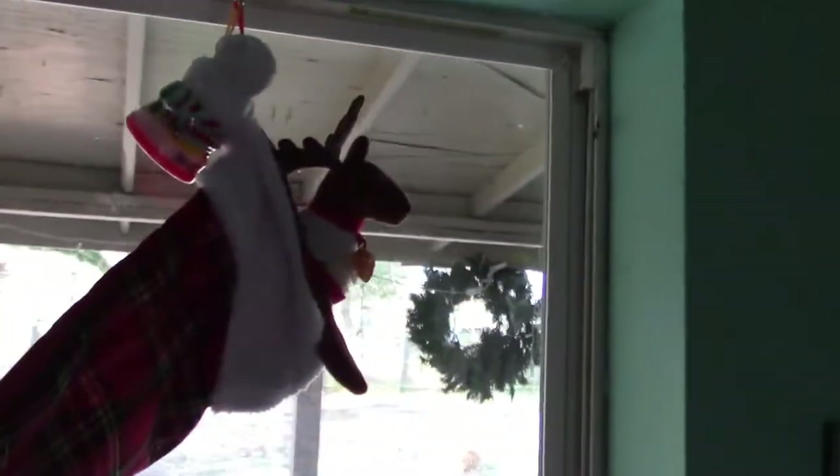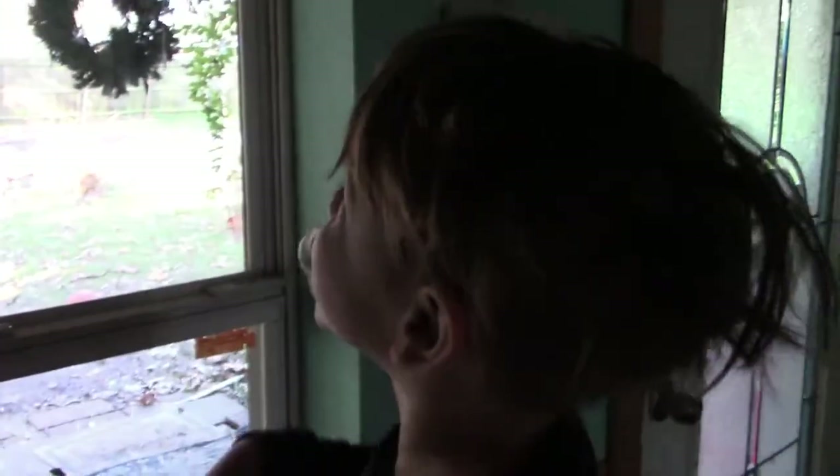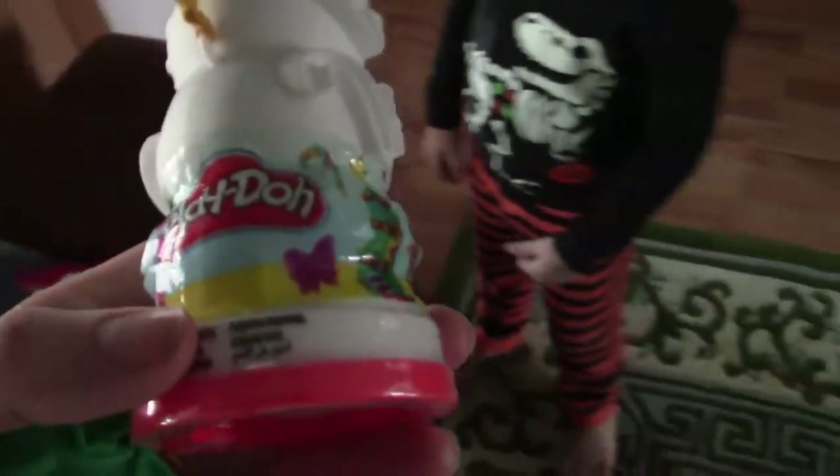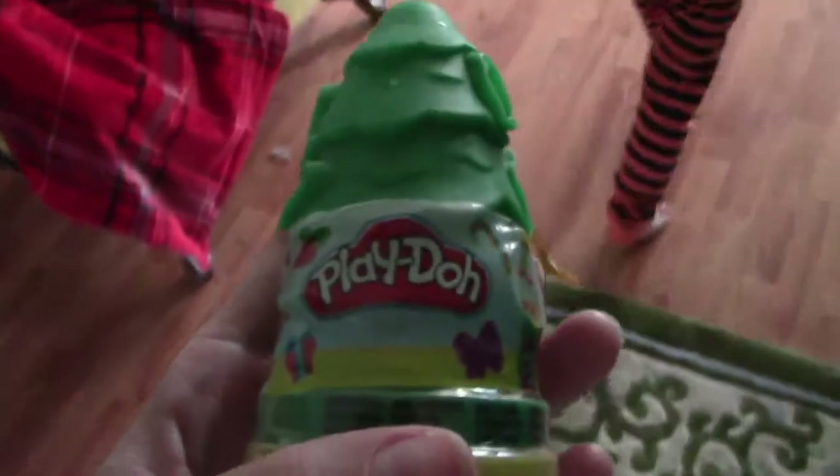You gotta tell them. Look at the reindeer. What did they bring? Look! There's Play-Doh! Yeah! Whoa! And the reindeer brought the Play-Dohs. So look, they brought a cute little snowman Play-Doh and a cute little Christmas tree Play-Doh. That's cute!